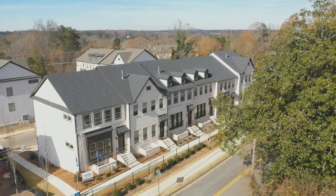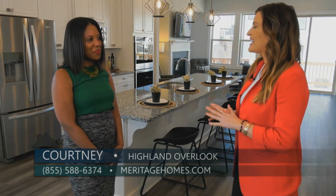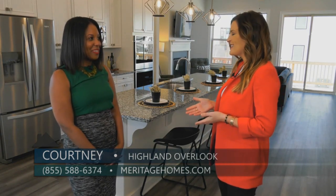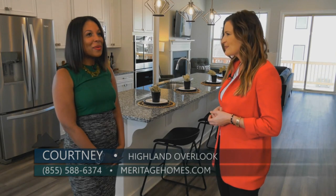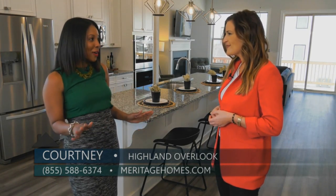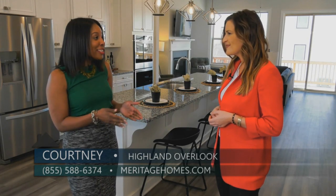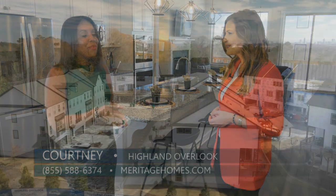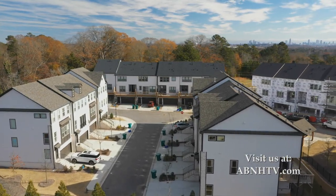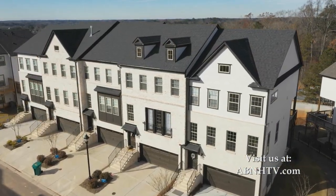Today we are here at Highland Overlook in Smyrna and I am joined by Courtney, who is the area sales manager for Meritage Homes. Courtney, it is so busy — I cannot believe how much things have changed over here since the last time I was here. So how are things going here at Highland Overlook? Things are going fantastic. We have been extremely busy, we have been selling a lot of homes.